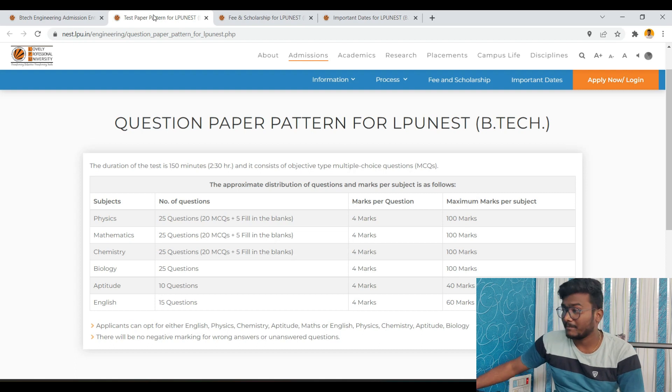Regarding the paper pattern: for engineering, the exam will consist of maths, physics, chemistry, aptitude, and English. Biology will not be there for engineering students. The breakdown is maths 25 questions, physics 25, chemistry 25, aptitude 10 questions, and English 10 questions. For every right answer, you will get 4 marks, and there is no negative marking for wrong answers.